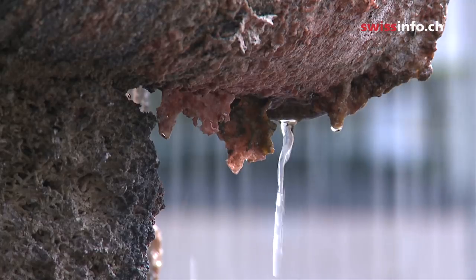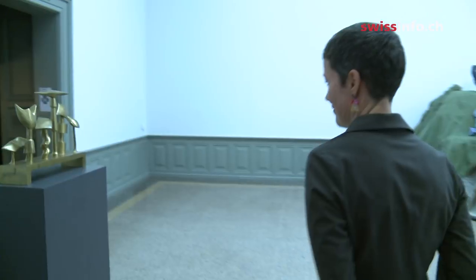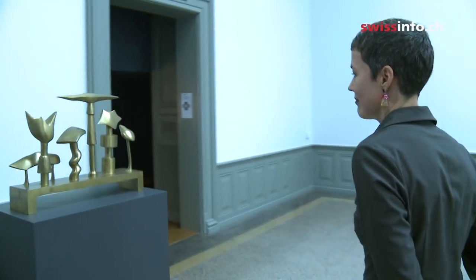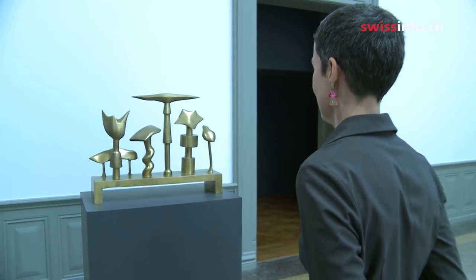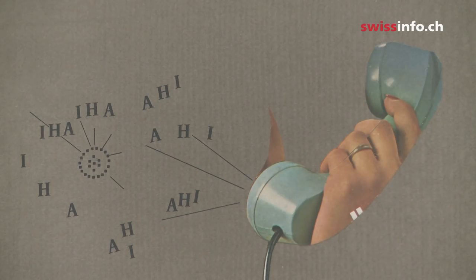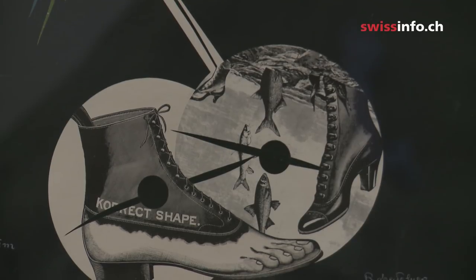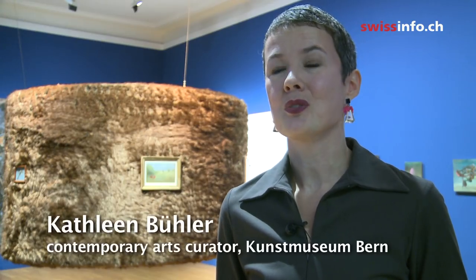Some would like it to be restored to an earlier condition, while others would prefer leaving it as it is, believing that this is what Meret Oppenheim wanted. From her other artworks and from the rest of her oeuvre, I see that transformation is really at the core of her artistic thinking and of her works. So for me, to change it or to try to bring it back to a former, primal condition would be the wrong decision.